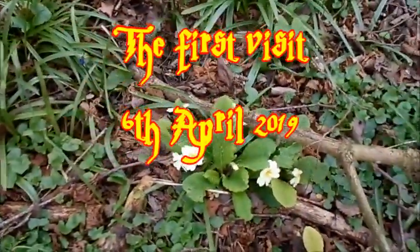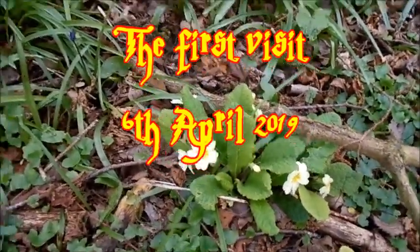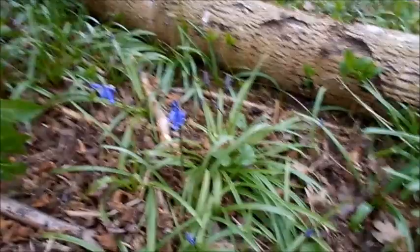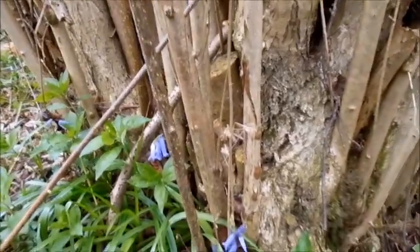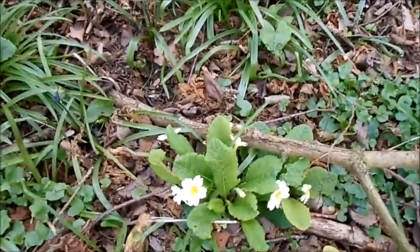We've just got here into the woods and we've already seen a primrose. As I was saying to the gentleman just now, the bluebells are coming out already, which is actually quite surprising because it's only the beginning of April or so. We'll see if we can find any Oxlips — the locals haven't seen any.